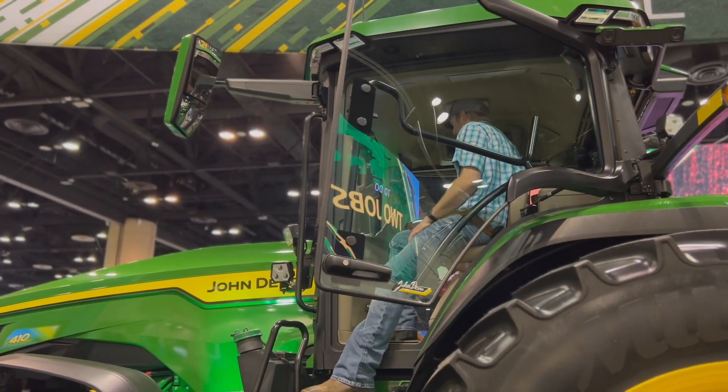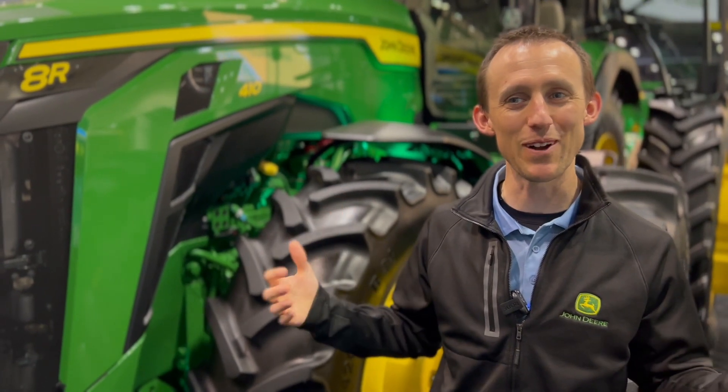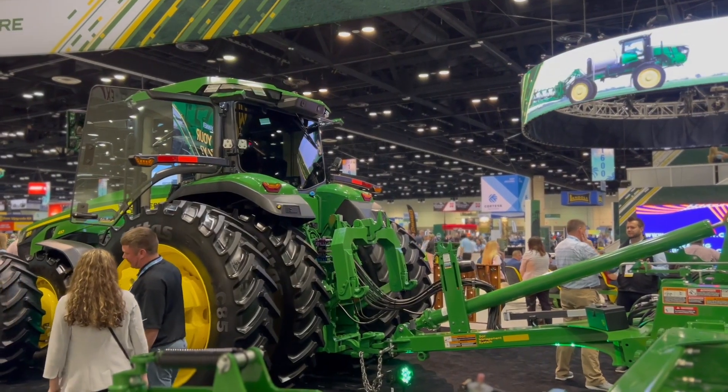From a creature comfort standpoint, you may notice we have a rear tinted window on this tractor as well. So if you're operating long sunny days, you can be a little more comfortable with that rear tinted window.